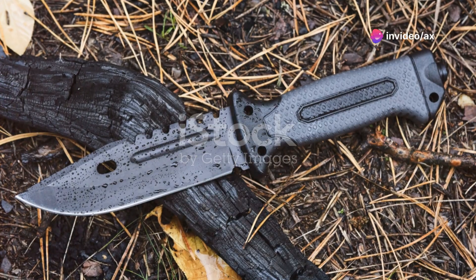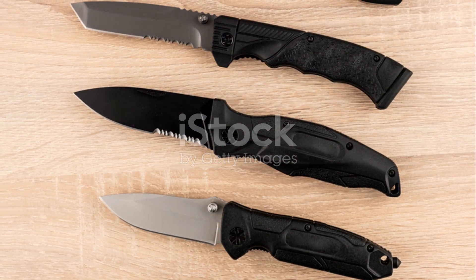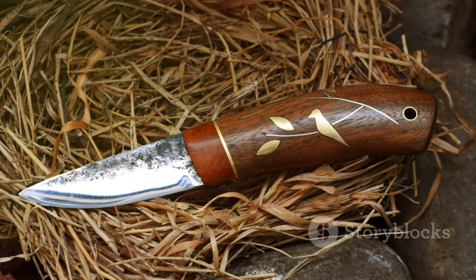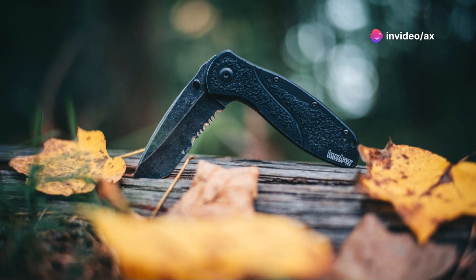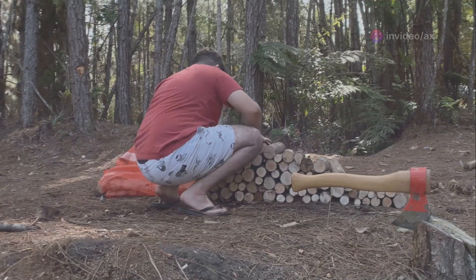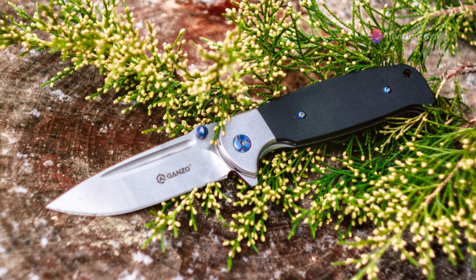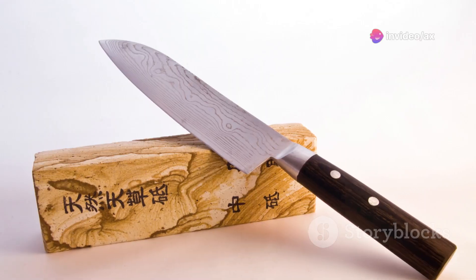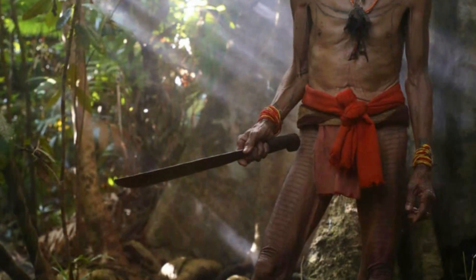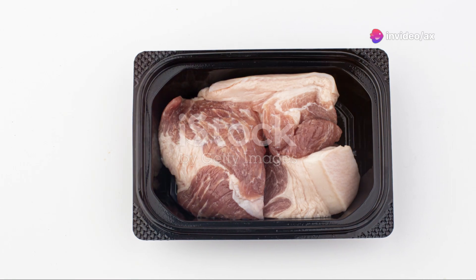Let's delve into the world of blades once again, this time with a company that boasts a rich history in crafting high-quality cutting tools — Camillus. Their latest offering, the versatile machete, is a testament to their commitment to innovation. This isn't your average machete; it's a multi-functional tool designed to handle a wide range of tasks, from chopping wood to preparing food. It measures 46 centimeters in total, with a 30.5 centimeter blade crafted from 420 grade steel with a titanium coating. The entire package is priced at just $35, making it an incredible value for a tool of this caliber.